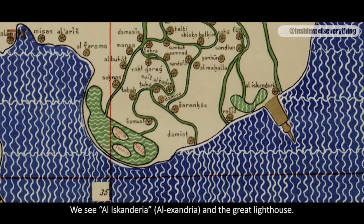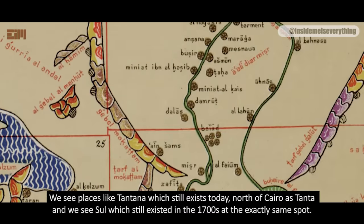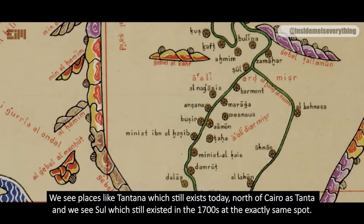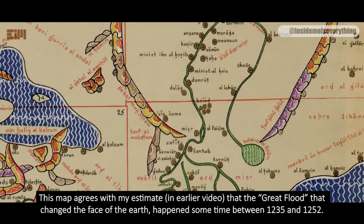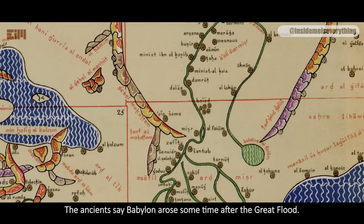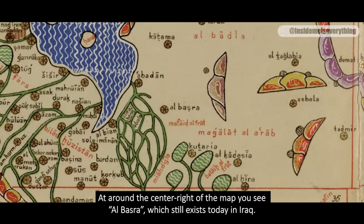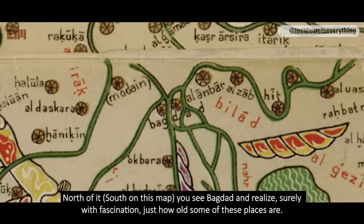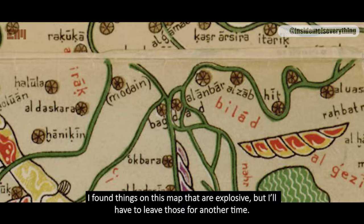We see Alaskandiria, or Alexandria, and a great lighthouse. We see places like Tantana, which still exists today — north of Cairo is Tanta — and Sol, which still existed in the 1700s at the exact same spot. But we do not see Cairo or Babylonia. The earliest mention of Cairo I found was the 1170 map shown earlier. This map agrees with my estimate from an earlier video that the great flood happened sometime between 1235 and 1252. The ancients say Babylon arose sometime after the great flood. I also found no indication of Babel in Iraq. You can see Al-Basra, which still exists today in Iraq, and north of it, Baghdad — but there is no hint of Babel. I found things on this map that are explosive, but I'll have to leave those for another time.